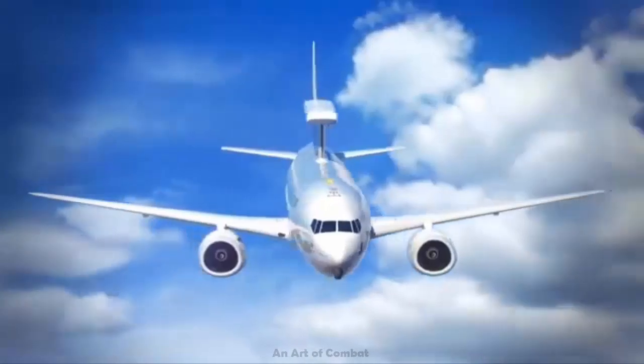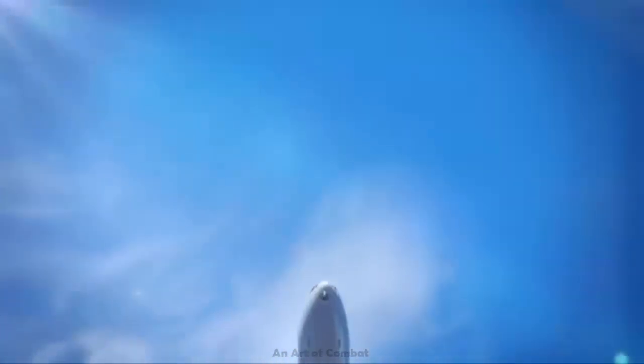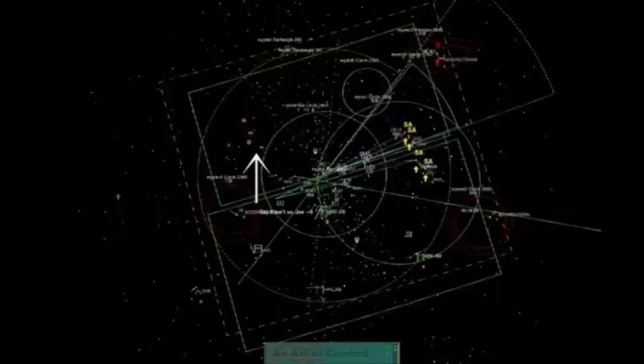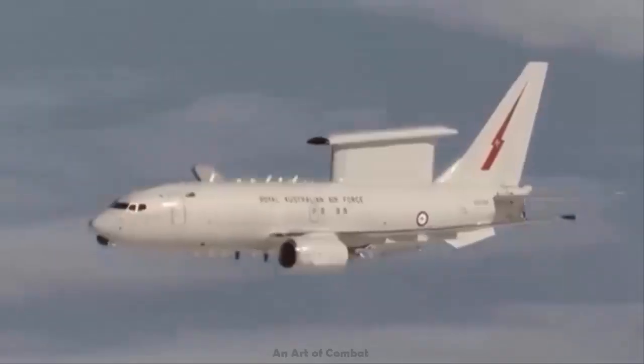In addition to the rapid prototype E-7A AEW&C aircraft being built for the U.S. Air Force, Boeing is currently producing three E-7As for the Royal Air Force, with military modifications underway in the United Kingdom.